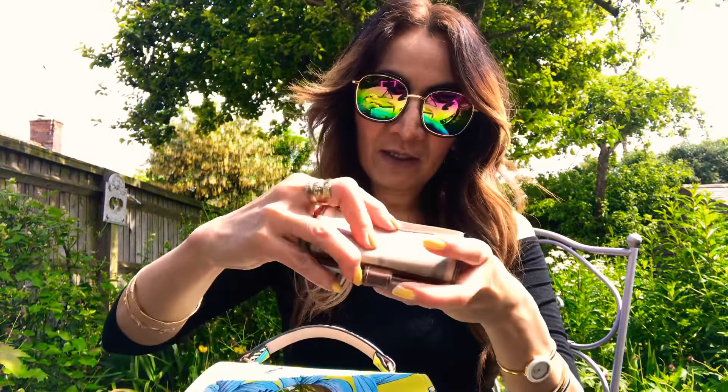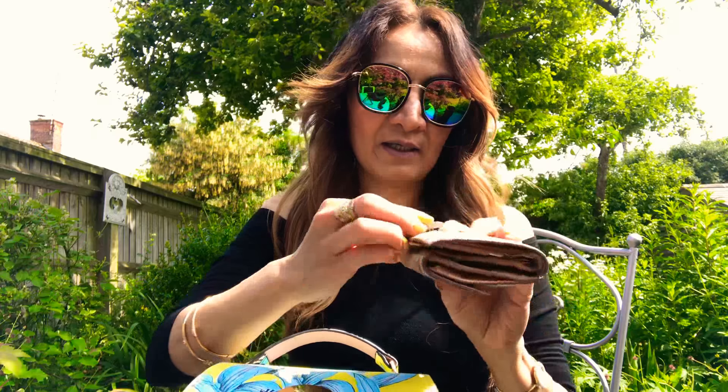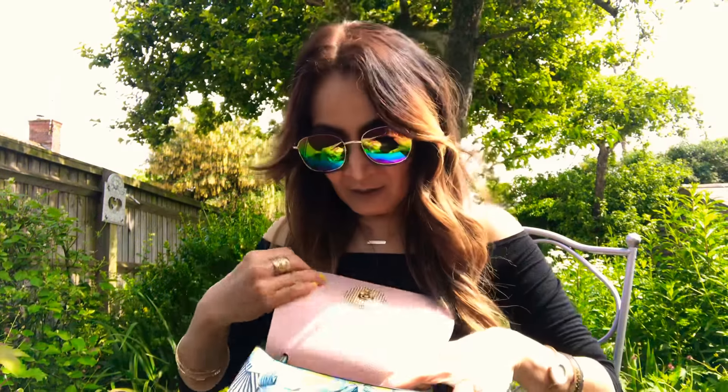Obviously my ring — I always put my ring in here when I'm doing the dishes or whatever. It's really annoying because it's so big. There you go — my ring from my mom and my Chinese ring.